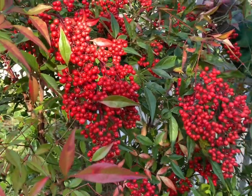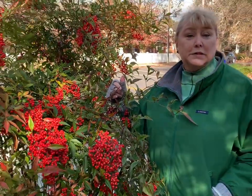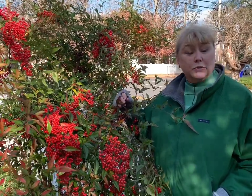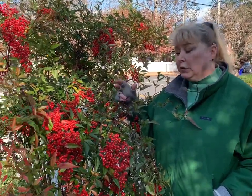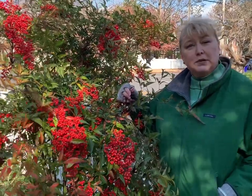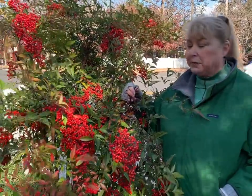Unfortunately, the red berries have been shown to be toxic to birds and other animals if they are eaten in great quantity. A few berries are okay for the birds, but any bird that's particularly hungry and eats a lot runs a health risk by eating them.